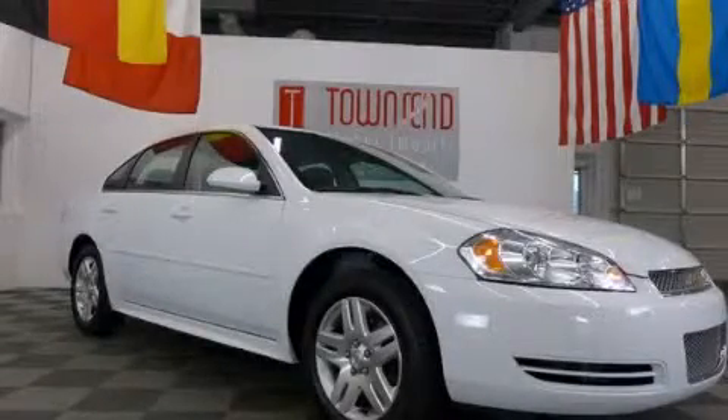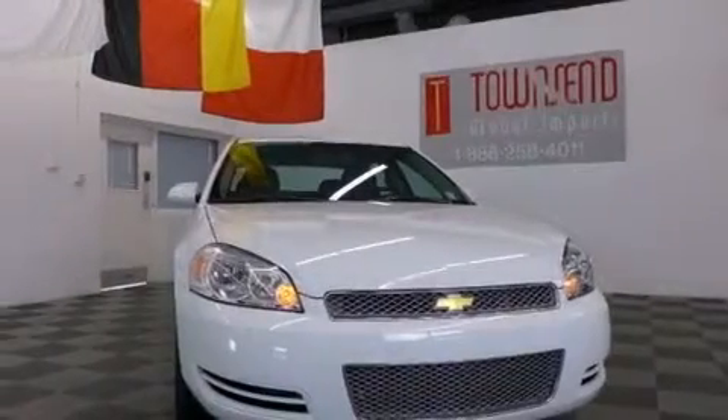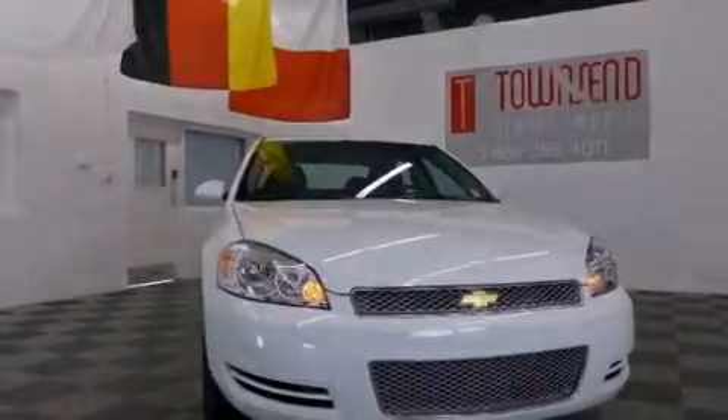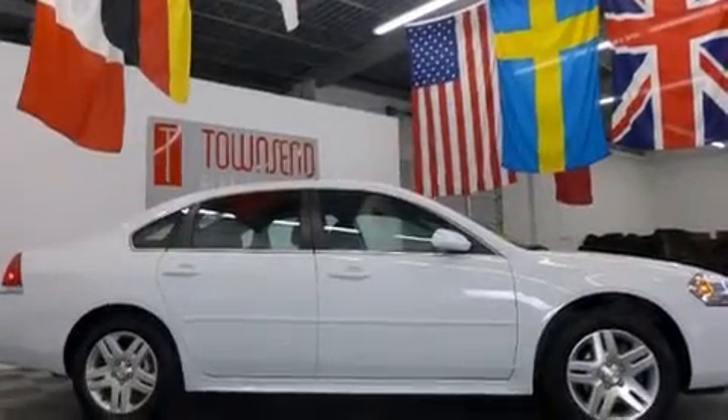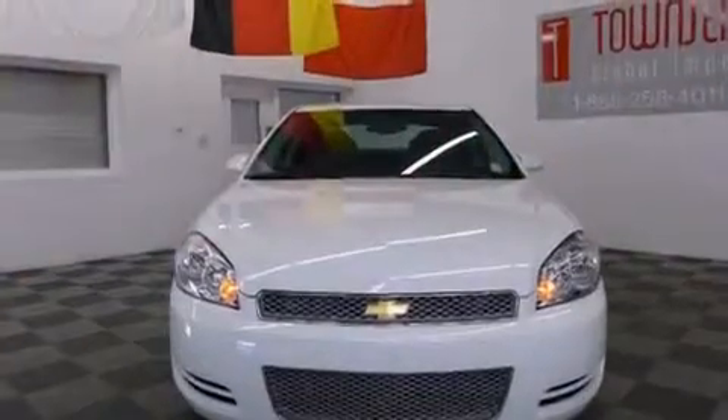This is a 2013 Chevrolet Impala. Features include a low-tire pressure indicator, traction control and stability control systems, cruise control, and an illuminated passenger side vanity mirror.